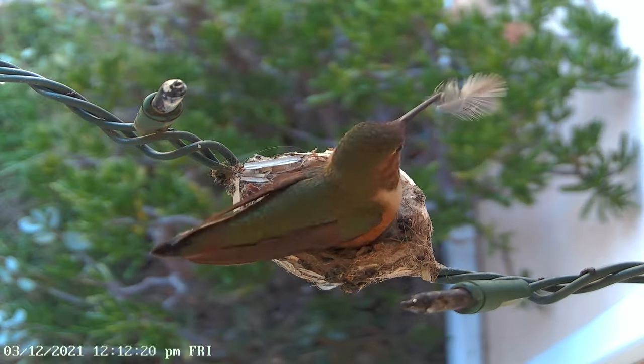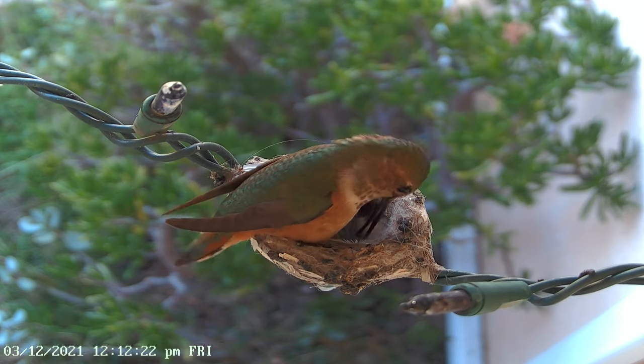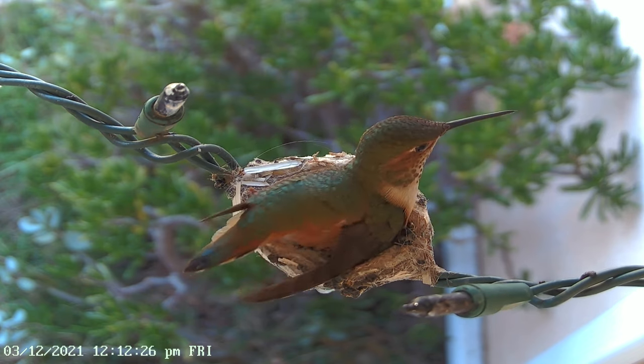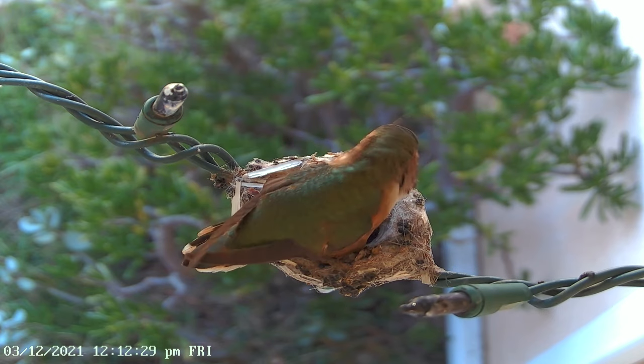Mother hummingbirds sometimes build their nests in very unlikely places. Our little mother Allen's hummingbird Emerald built her nest on a string of Christmas tree lights.